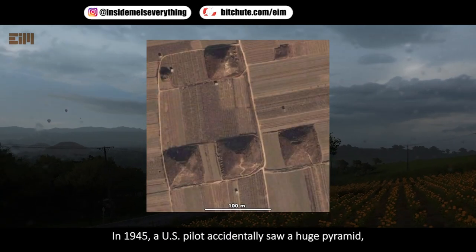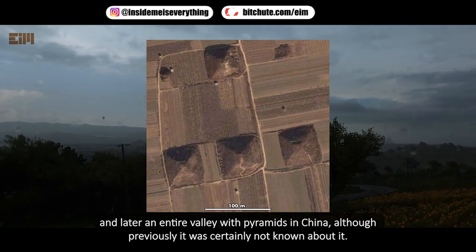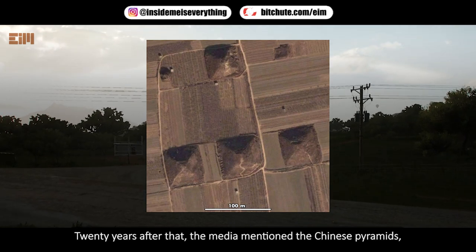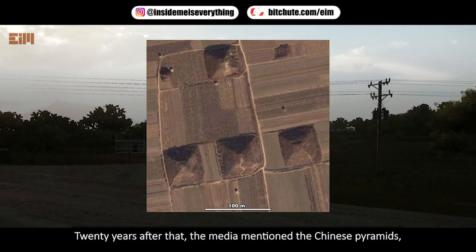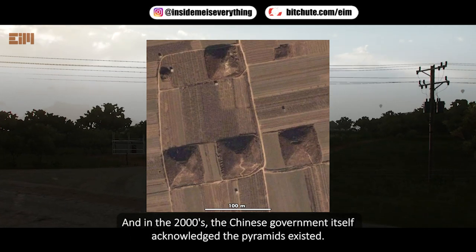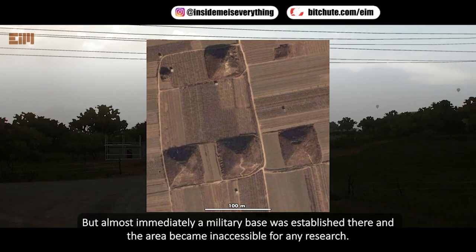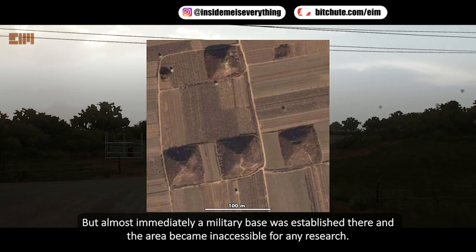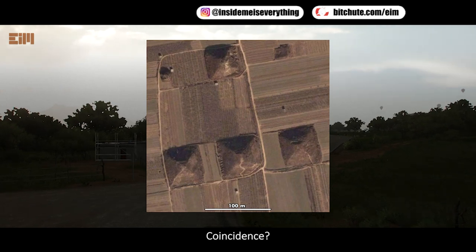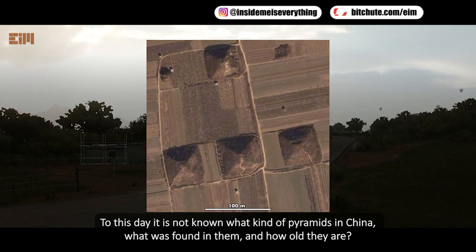In 1945, a U.S. pilot accidentally saw a huge pyramid and later an entire valley with pyramids in China, although previously nothing was known about them. Twenty years later the media mentioned the Chinese pyramids, but then everyone forgot about them. In the 2000s the Chinese government acknowledged the pyramids existed, but almost immediately a military base was established there and the area became inaccessible for research. To this day it is not known what these pyramids contained or how old they are.